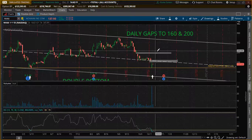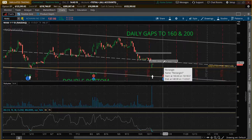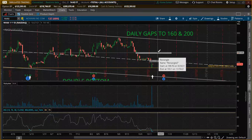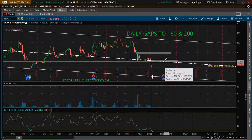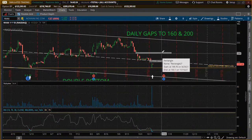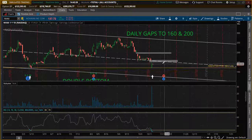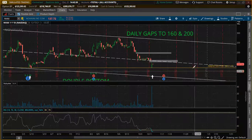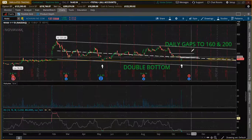We have those two gaps up to fill, so I think this could be a slow burner — you could buy some shares or buy some LEAPs and try to ride this gap fill. It may happen pretty soon, honestly. But there's always potential for this one to fall down some more and continue downward in this overall bearish channel.